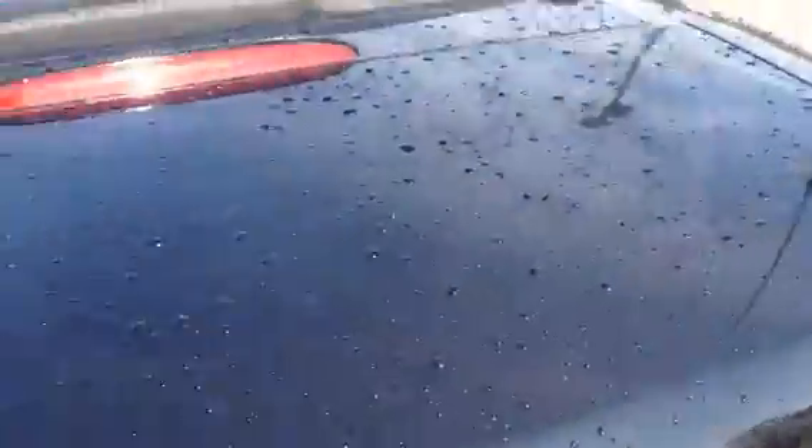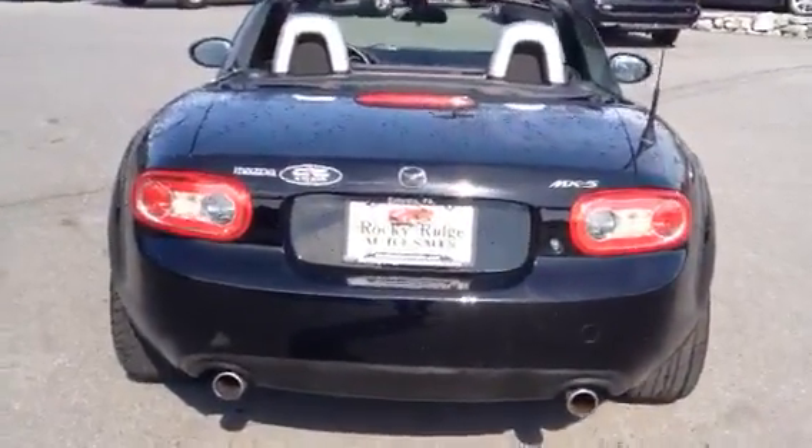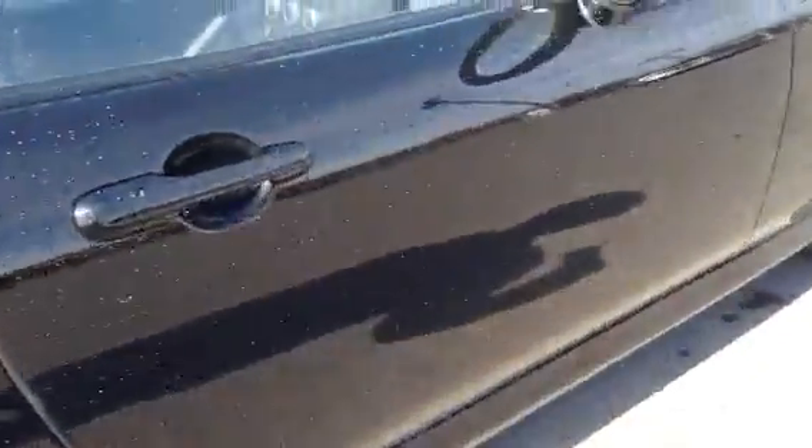Let's take a walk around the exterior of the vehicle. Black paint is in excellent condition — above average for a used car by any standard. The little exhaust coming out the back, MX5 logo. Again, down the passenger side.